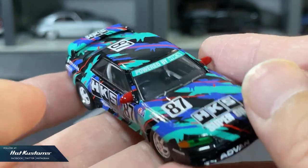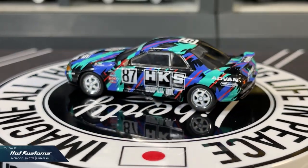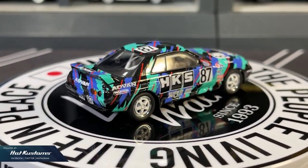Overall, I'm pretty satisfied with this casting and the presentation is superb, together with the metal oil can, limited to 1,500 pieces. This HKS is truly a collectible item.